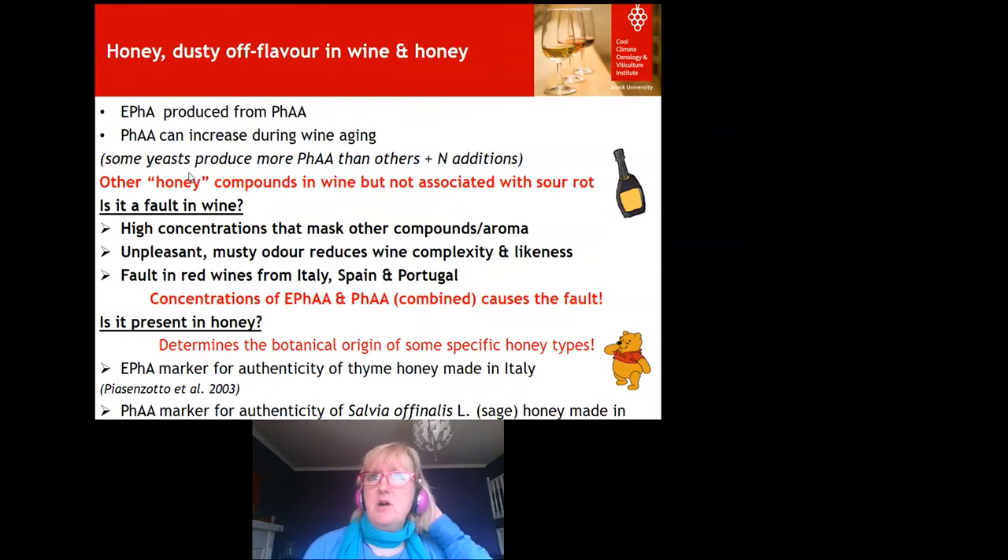Is it a fault in wine? Sometimes the winemaker can detect it and it doesn't reach the shelf — it might stay in stainless steel tanks or barrels, or be blended with something else. It has been found as a fault in red wines on shelves in Italy, Spain, and Portugal, with the Italian grape variety Aglianico being particularly problematic, producing unpleasant musty flavours and aromas. At high concentrations, when a compound masks all others, it becomes a fault. It's a combination of these two compounds at certain levels that causes the problem.